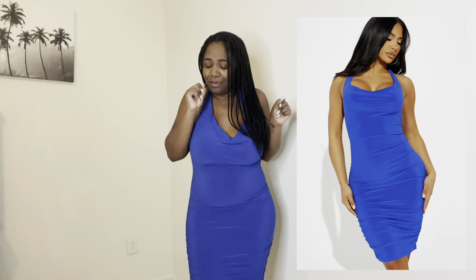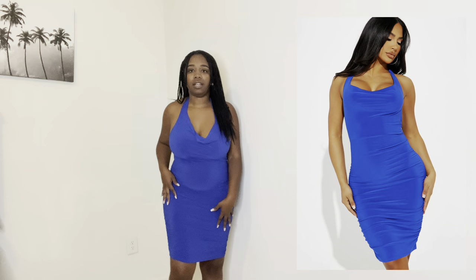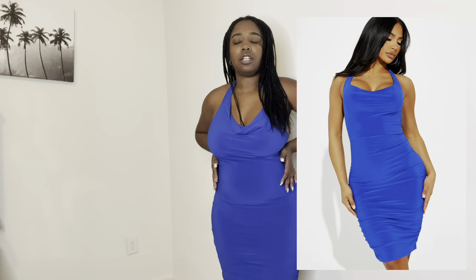Y'all know how I feel about blue on melanin girls — it really makes our skin pop, it's so beautiful. And then the ruching, the cowl neck — everything just brings an elegant kind of look. But it's bodycon, so it stops right above my kneecap, so I can bend over without anything showing. All the Fashion Nova pieces really do hug the curves because of how they fit.